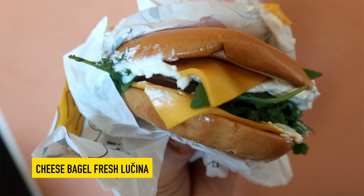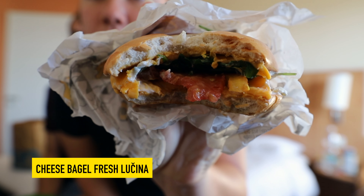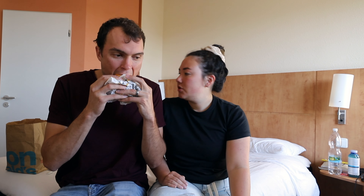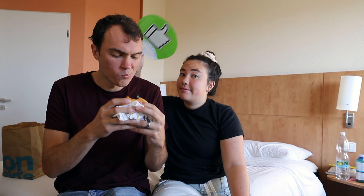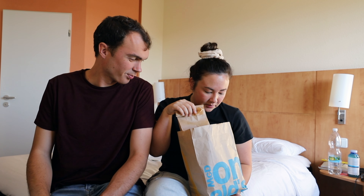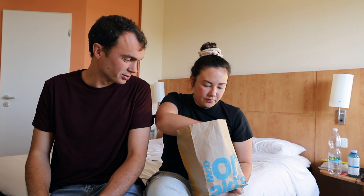First up is a bagel with cheese, spinach, and tomato. One has like cottage cheese and one has like cheddar sliced cheese. It turned out to be more like cream cheese on the inside. That was good — I could see how maybe the whole sandwich might get a little cheesy, but for the few bites we had, that was good. I liked it.